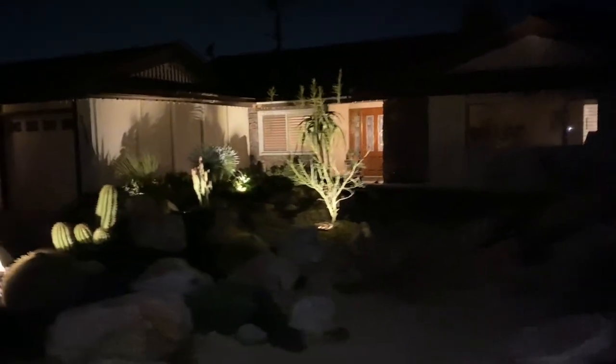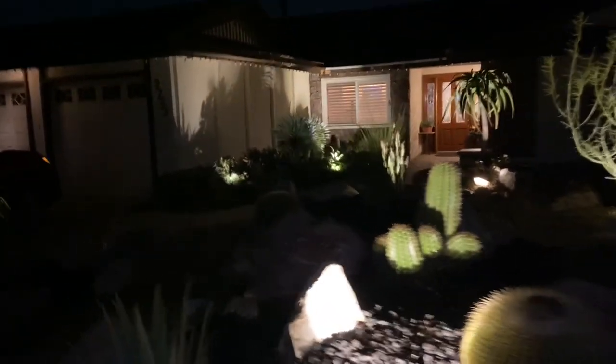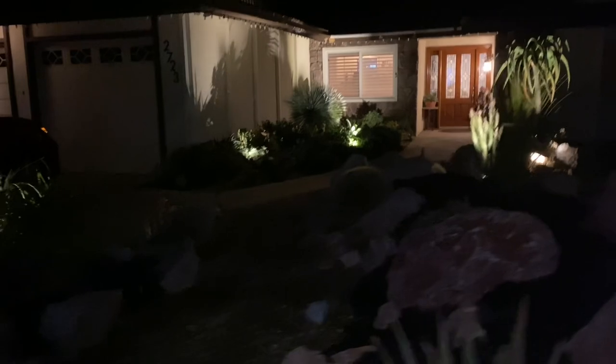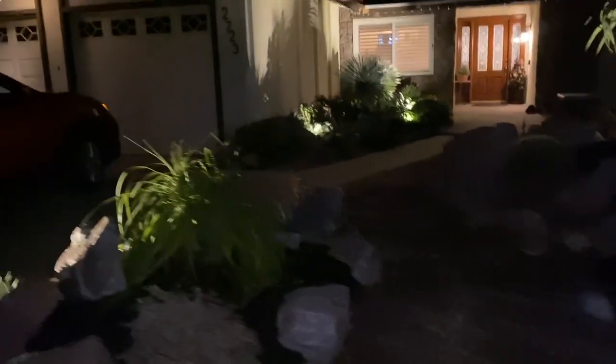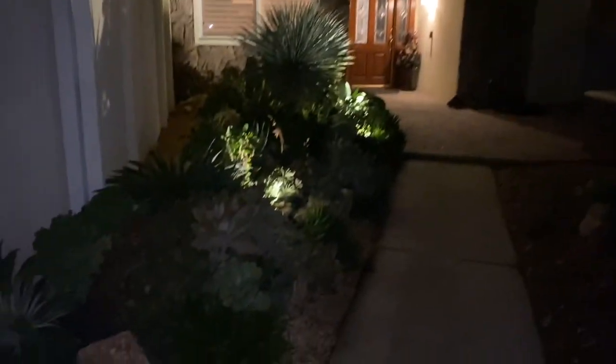We had also put a few little accent lights in the first installation that we did here, so I'll take you over and show you that. Oh, this has been such a fun week. I enjoyed seeing all of you — so many of you stopped by and I appreciate that. It was so fun to say hi.